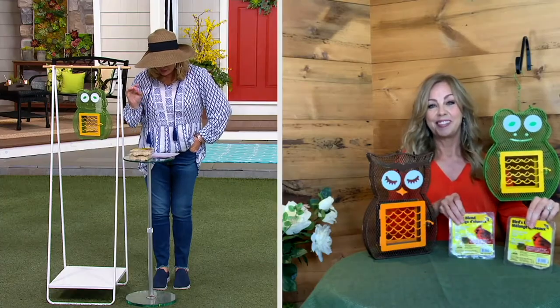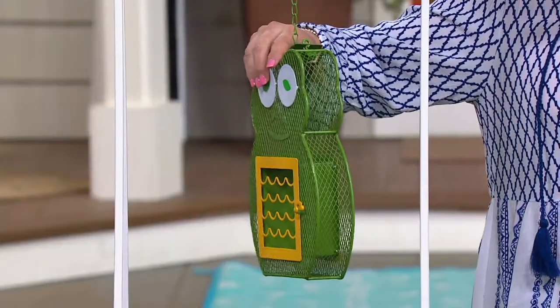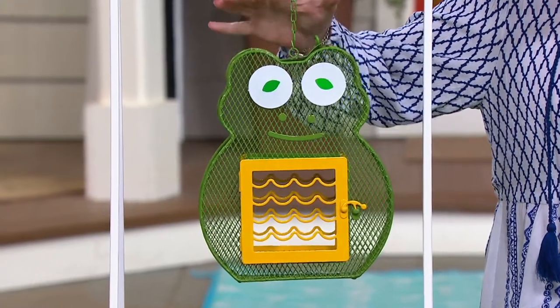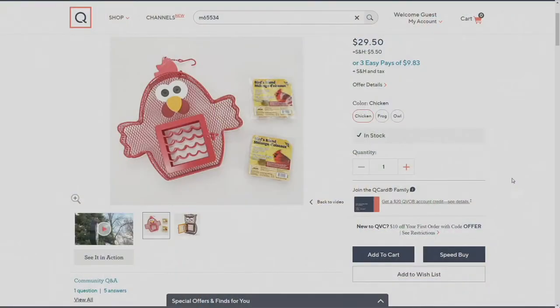The owl is nine inches by two by 12 inches, the frog is nine and a half by two inches by 12 inches, and the chicken is 13 by two by 13 and a half. Could these have any more personality? They're so fun. And if you are starting that little garden with your kids — maybe a couple of tomato plants, or flowers, letting them plant their own flower boxes — this would be so cute to have in the garden, or even as a gift for a teacher at the end of the year.